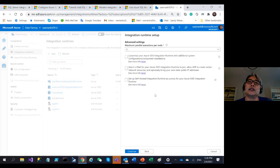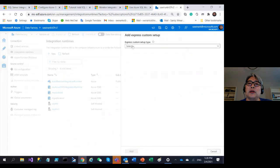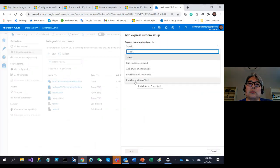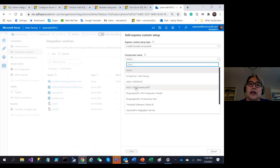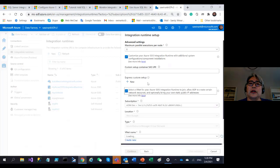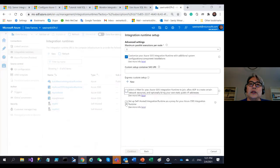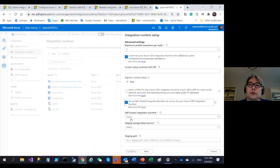In the advanced settings page, you can customize SSIS IR with a custom setup script or express custom setup. For example, you can install Azure PowerShell or license components — KingswaySoft, Theobalt Software, Sentry One, and others. You can inject SSIS IR into a VNet by selecting which VNet to use. If you don't want to use a VNet, you can use a self-hosted IR by entering its name and a staging storage linked service where the self-hosted IR will stage data before SSIS IR picks it up.